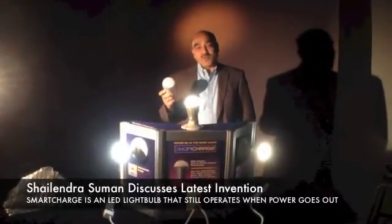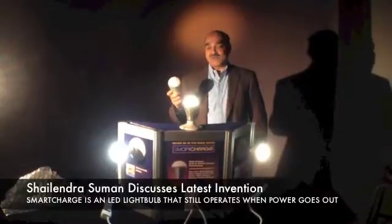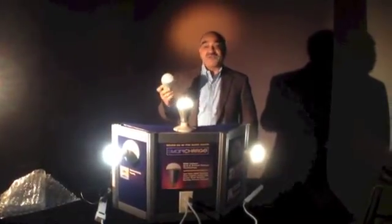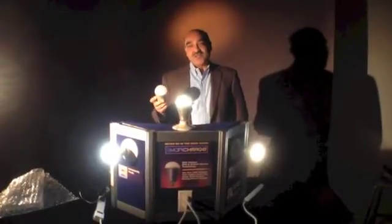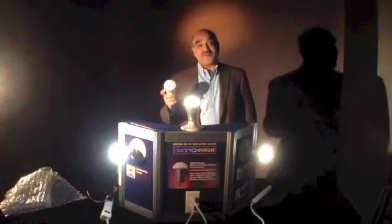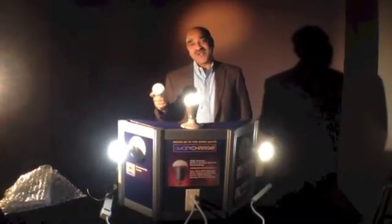We have created the world's first LED light bulb which looks and works like a normal light bulb, even during a power outage. So when power fails, you can still turn it on or off from the same wall switch like nothing happened.